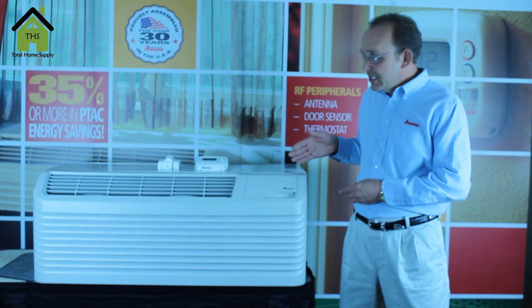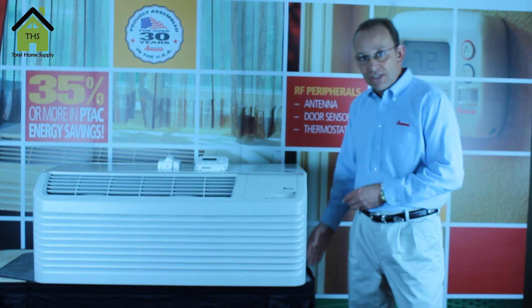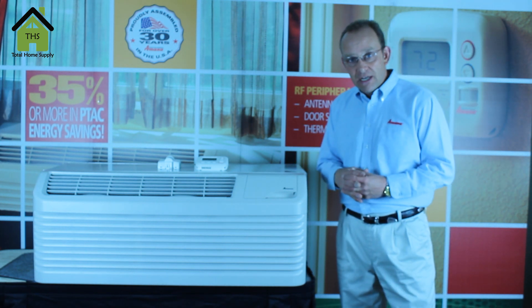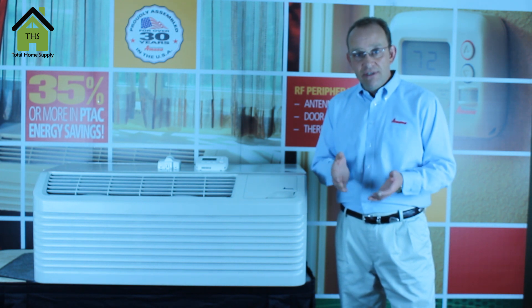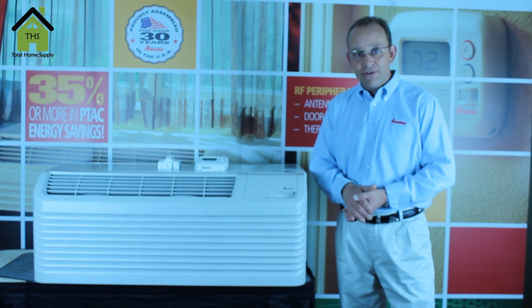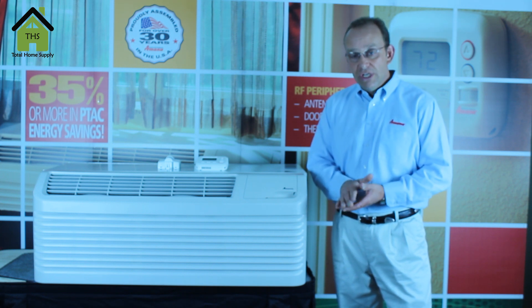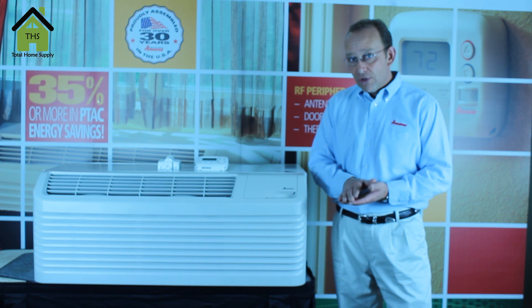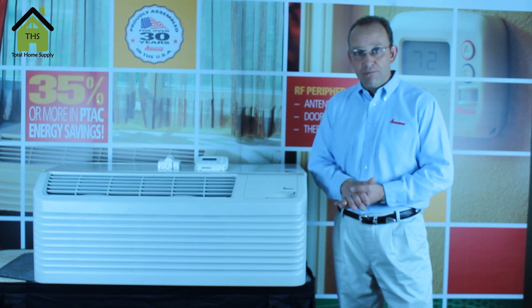The industry standard wall sleeve dimension is 42 inches wide by 16 inches high. It comes in four BTU capacities: a 7000, 9000, 12000, and 15000 BTU model. We have two voltages: 208/230 volt or 265/277 volt product.